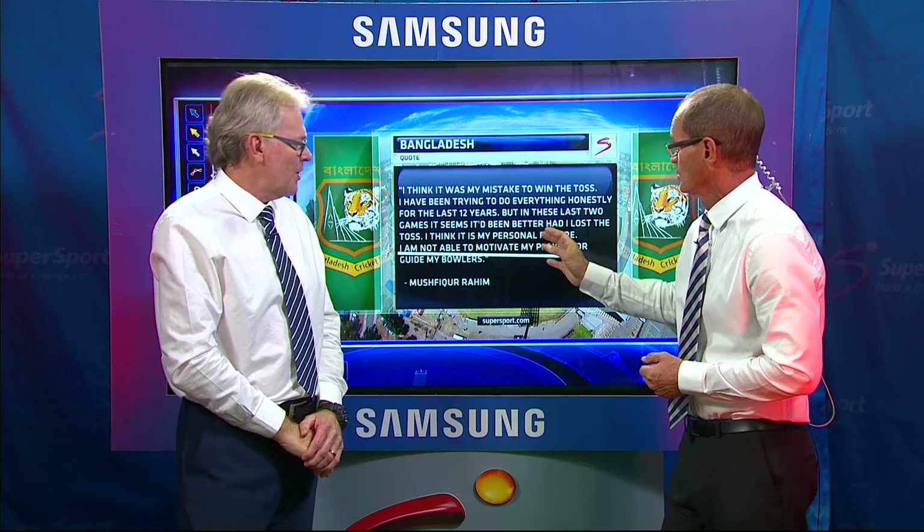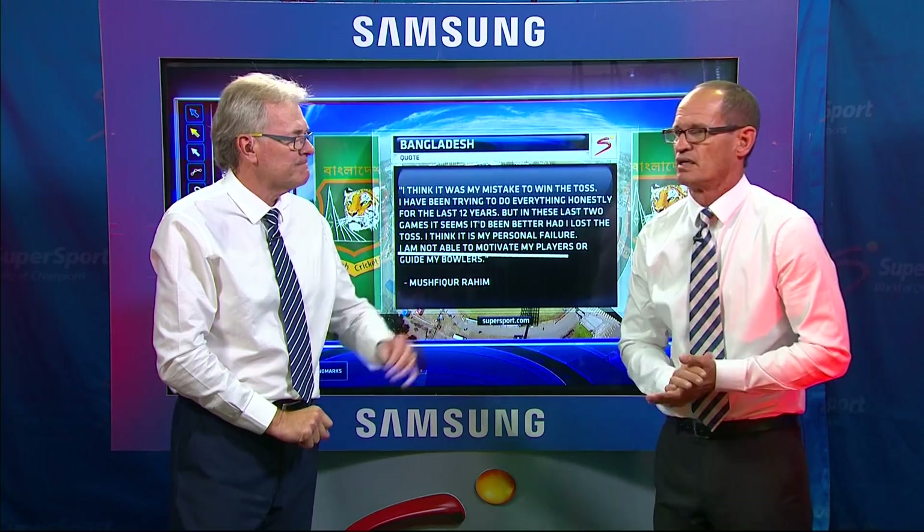What do you think South Africa's going to do, just briefly? I think South Africa attack for half an hour or so, get to 550, and then put all the pressure they can on Bangladesh.